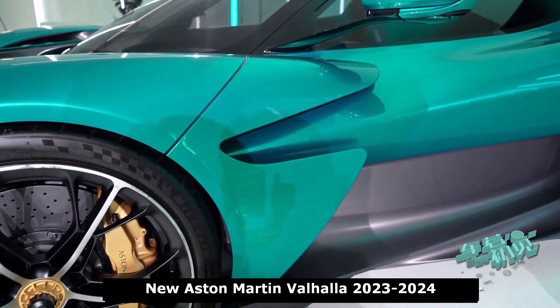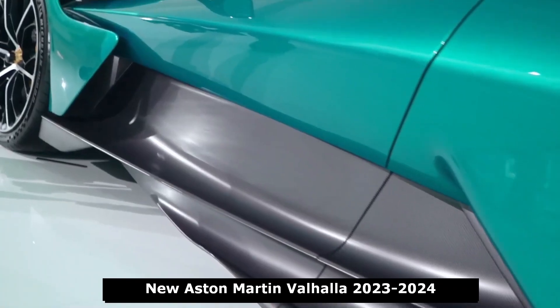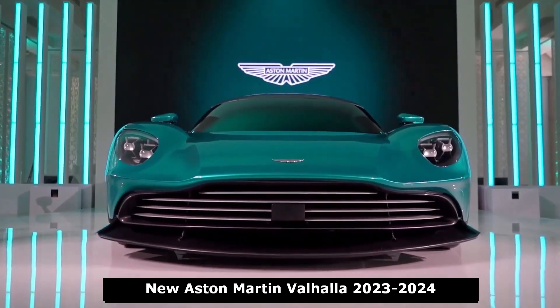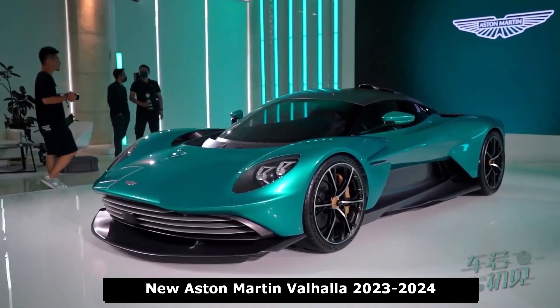The Aston's exterior boasts an exaggerated version of the company's grille along with slippery bodywork and a carbon fiber engine cover. Carbon fiber also makes up its central tub, and the Valhalla's exotic nature will be further accentuated by its dihedral doors.